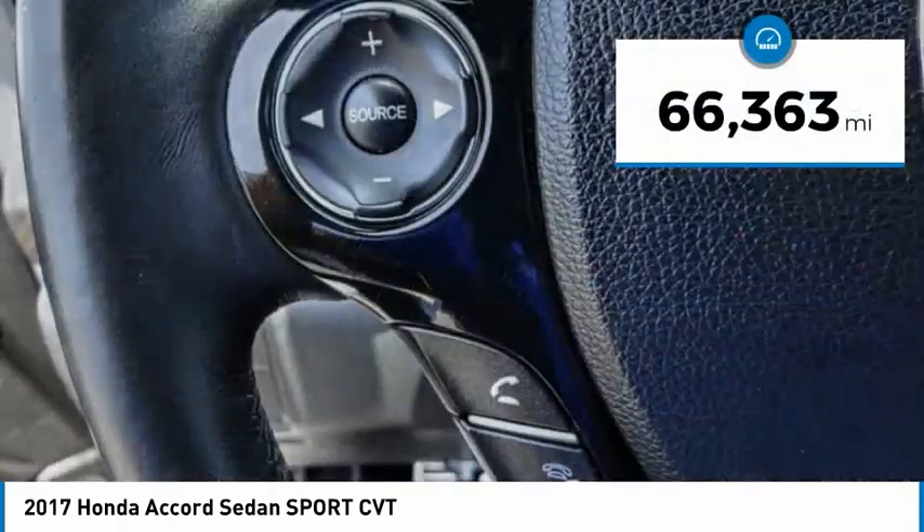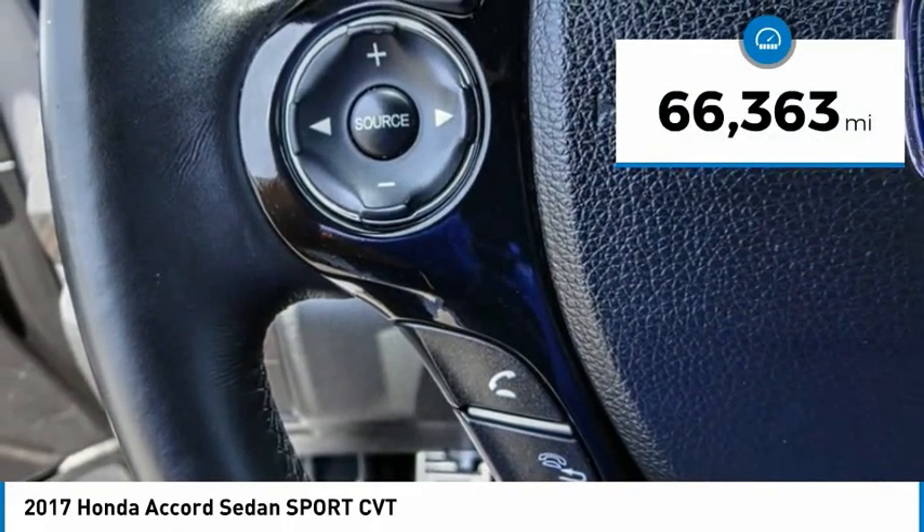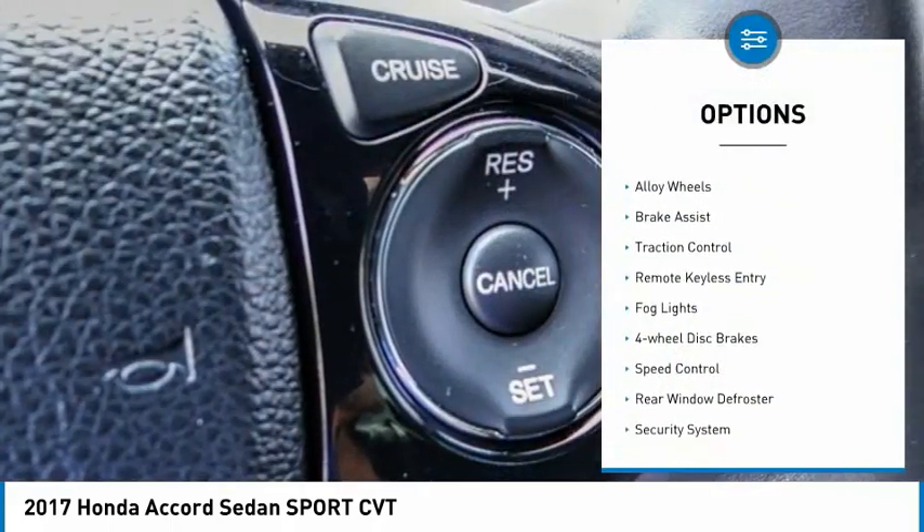This vehicle has less than 70,000 miles. Here are some of this vehicle's great options: electronic stability control.